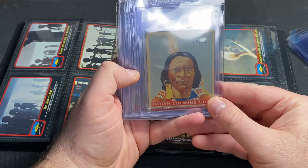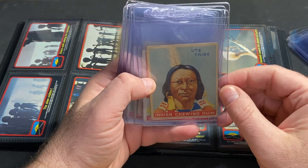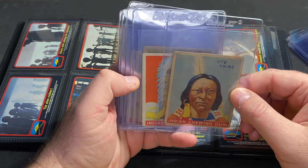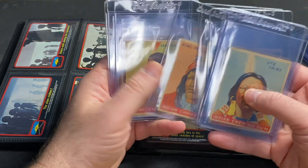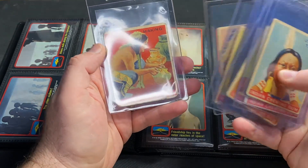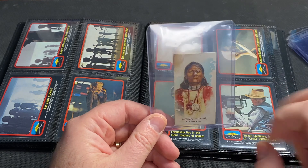Now let's go back to 1933 — this is the Goudey Indian Chewing Gum set, a Native American set, though there are also a lot of cowboys in the set as well. I'm captivated by the Native Americans in the set; I always loved American history and had a passion for learning about the different Native American cultures and nations. I saw these years ago and got a few, and whenever I can find them fairly cheap on eBay I'll end up buying one. They're pretty pricey — even beat-up cards are $10 to $15. I think there are 216 cards in the set, and there was a second printing back in 1947.